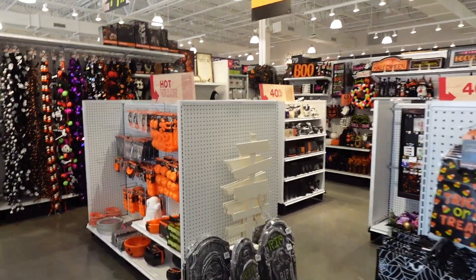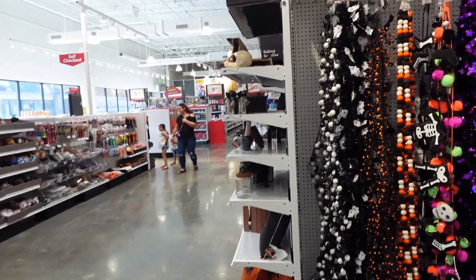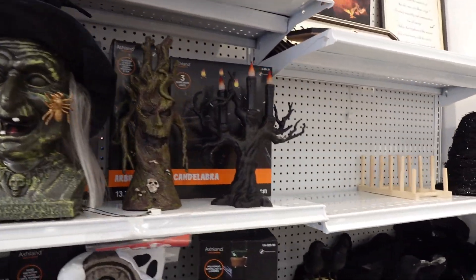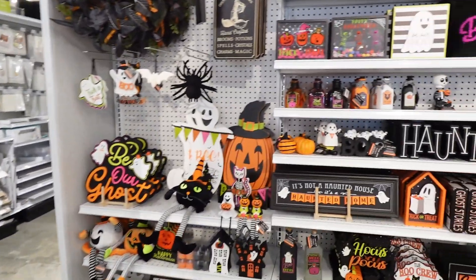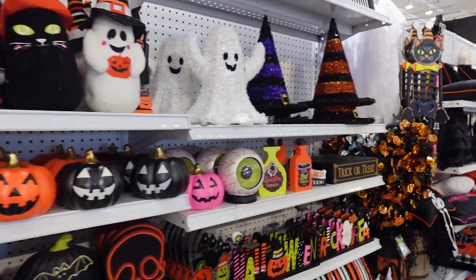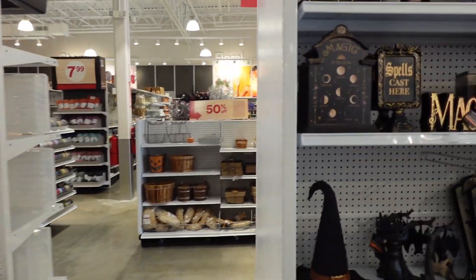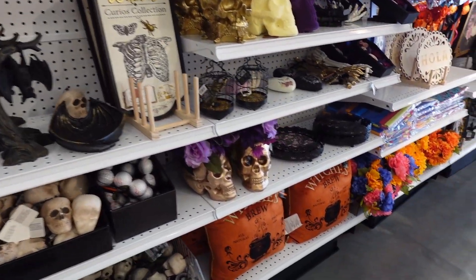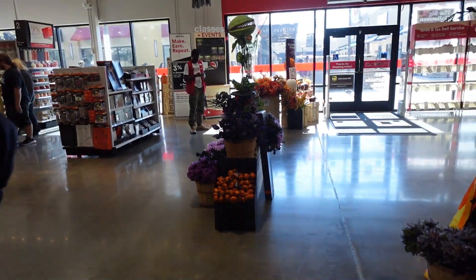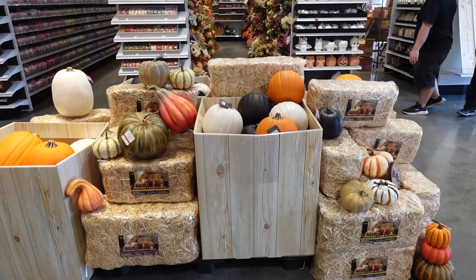Okay, so here we are. I'm looking at the Halloween and fall stuff. I'm not that big on all the scary ghosts and goblins — I'm more into the harvest side of things, like pumpkins and scarecrows. Stuff that isn't scary. They do have the scary stuff if you want it, but let me find what I'm actually more interested in. Yeah, this is more like fall harvest — this is more my speed.